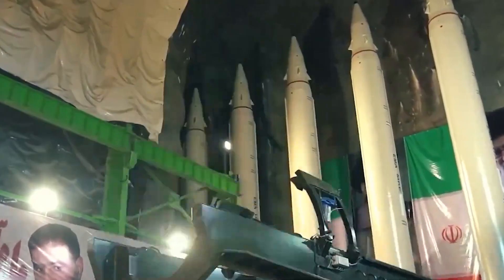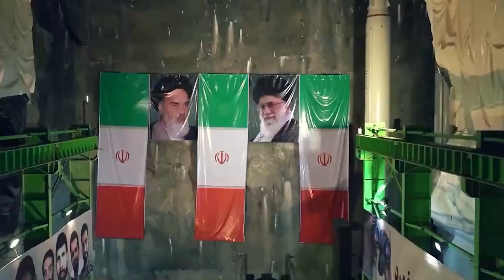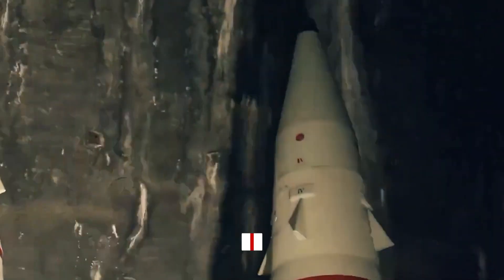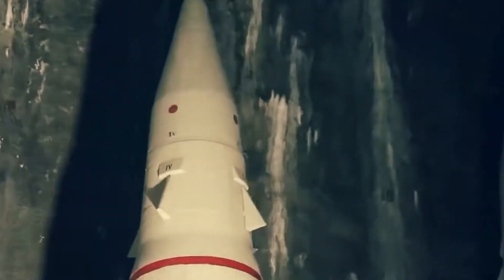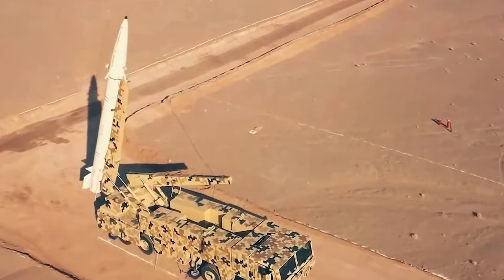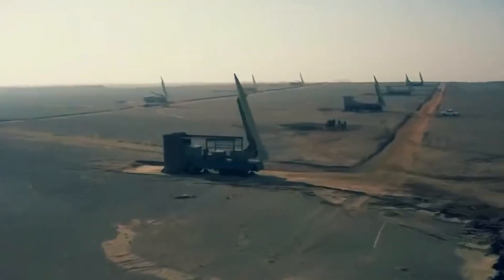Inside these underground cities, Iran stores and maintains a variety of missiles, from short-range tactical weapons to long-range ballistic missiles capable of reaching targets thousands of kilometers away. Each base is equipped with advanced launch systems, ensuring that these missiles can be fired quickly and with precision. They represent a key element in Iran's strategy of deterrence: by maintaining a well-protected hidden arsenal of powerful missiles, Iran sends a clear message — any attack will be met with a swift and devastating response.